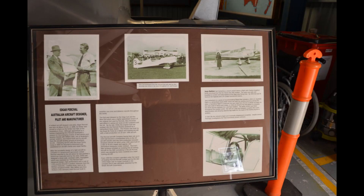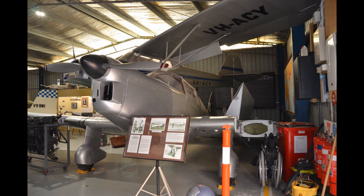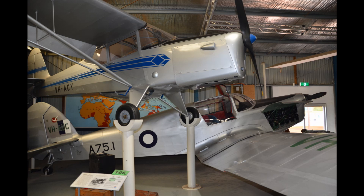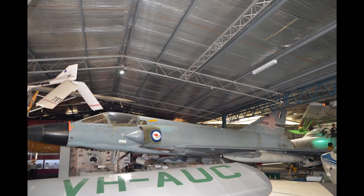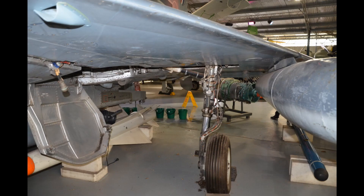We are now back in the main hangar of the museum. This is a Percival Proctor, an interwar aircraft designed and built by Edgar Percival, who is an Australian. We have many Australians who are famous in aviation — Harry Hawker and many others. You'll also notice there's an Auster tucked in there underneath as well. And here again is the GAF Mirage 3E.